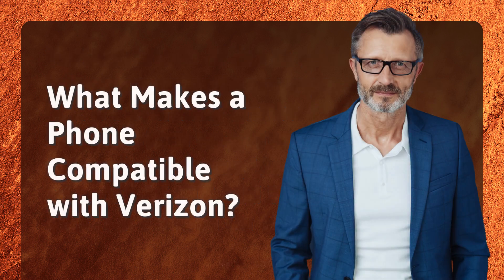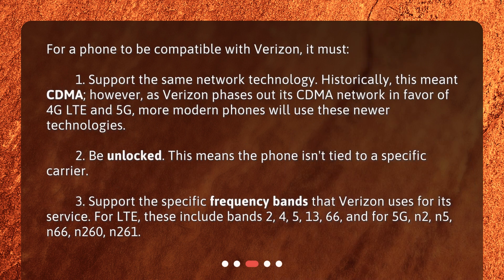What makes a phone compatible with Verizon? For a phone to be compatible with Verizon, it must: 1. Support the same network technology. Historically, this meant CDMA. However, as Verizon phases out its CDMA network in favor of 4G LTE and 5G, more modern phones will use these newer technologies. 2. Be unlocked, meaning the phone isn't tied to a specific carrier.